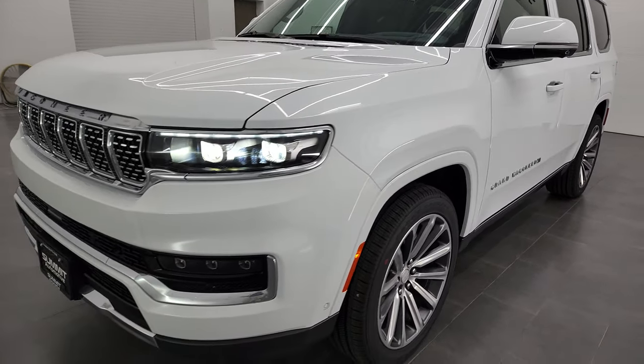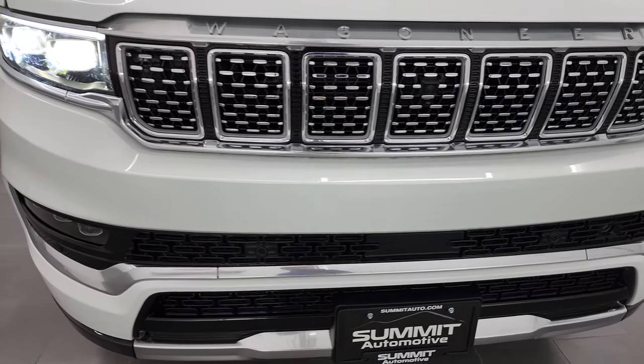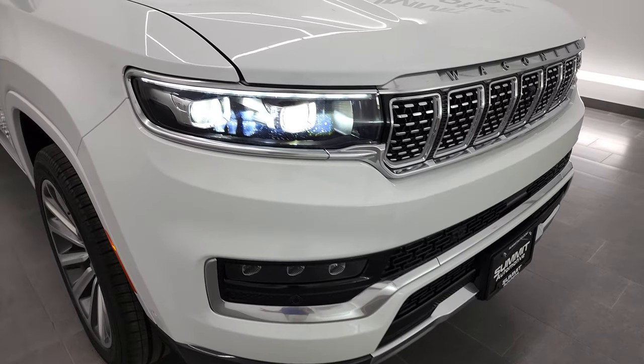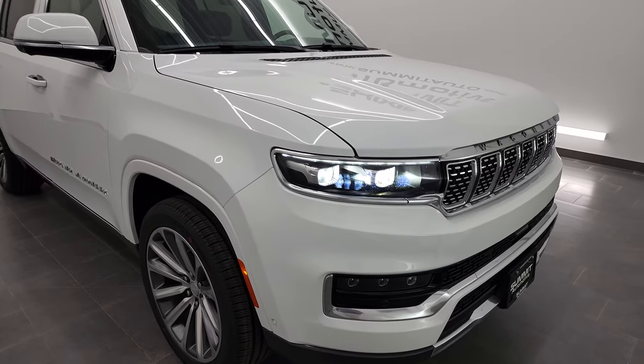There are those LED headlamps — for some reason the fog lamps wouldn't turn on for me; I must have the brights on or something. But they're super bright. You also get the night vision, which is crazy as well.